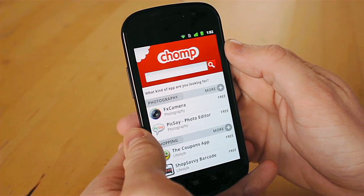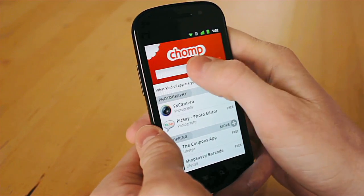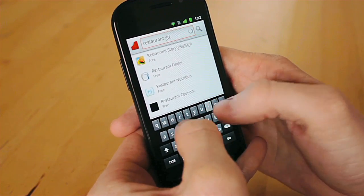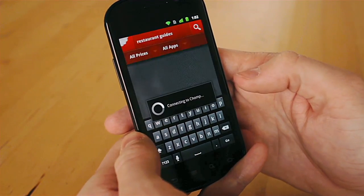Chomp is the first search engine for apps that allows you to search for an app based on the kind of app that you're looking for and not just the name of it. A quick search for restaurant guides will show the very best restaurant guide apps on the Android app marketplace.